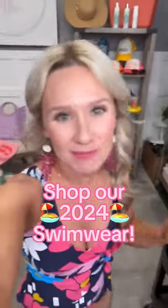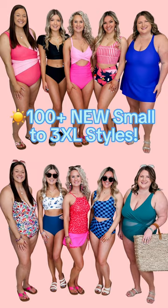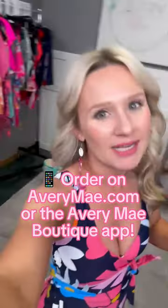Ladies, summer is upon us and the Avery May Boutique swimwear collection is here — we are so excited! If you're brand new with us, use the code SPRING20 at checkout for 20% off your first order.